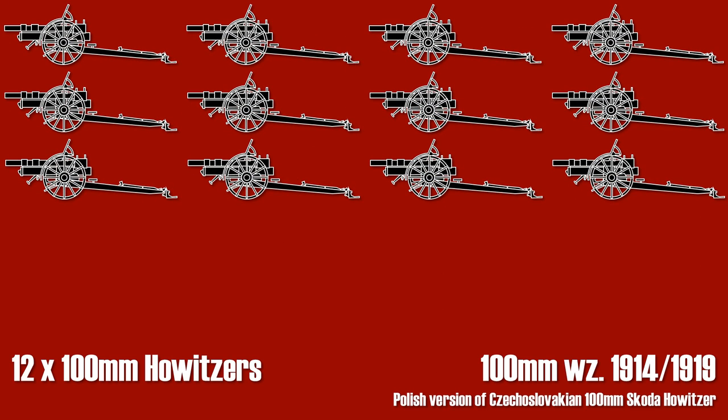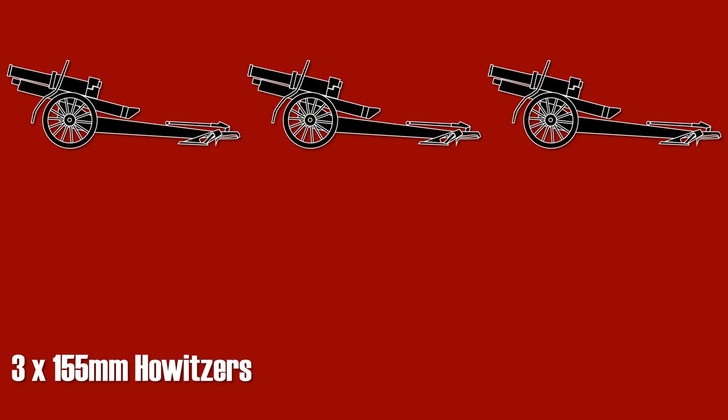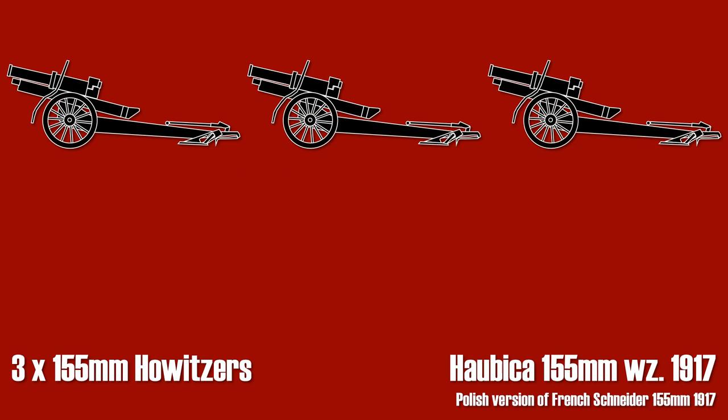The 100 millimeter howitzers were originally designed by Skoda. And finally, three 155 millimeter howitzers — although the name Schneider sounds very German, this was actually a French gun. Note that a lot of artillery used in the Second World War was originally from the First World War or even before, and this wasn't limited to Poland at all.